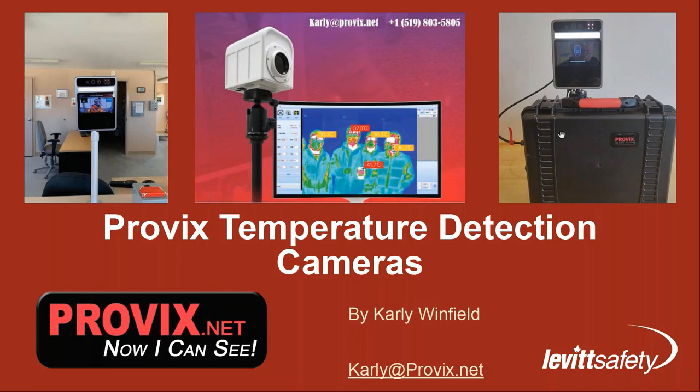Thank you very much, Matt. Sorry, I was having a technical difficulty with my sound for a second. Thanks for the quick introduction, and thanks to everybody for participating today. As many of you have worked towards reopening and business continuity efforts, we're seeing temperature measurement become a factor in many return-to-work policies across the country. Over the last few months, we've worked with organizations that have supplied digital thermometers to their employees for home use, others that have issued non-contact infrared thermometers, and today we'll be discussing how thermal cameras are being introduced into the workplace.